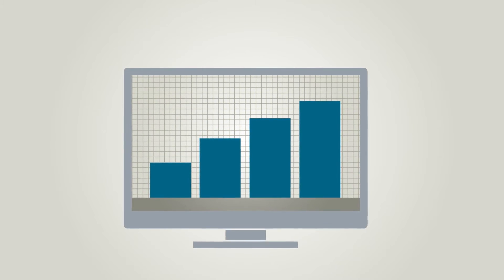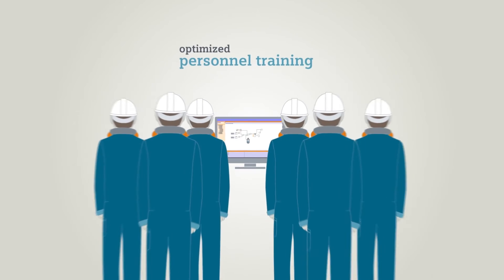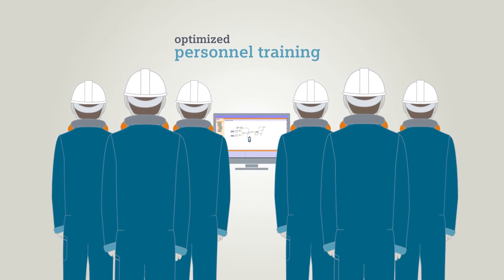The following example shows how the use of SIMIT increases efficiency in plant engineering and enhances know-how by operator trainings.